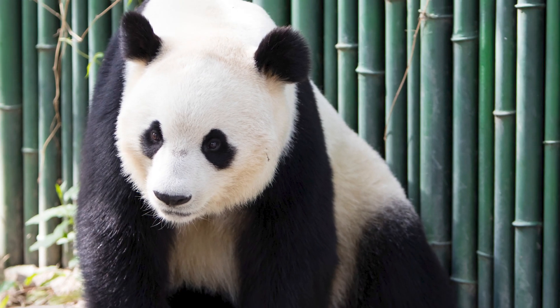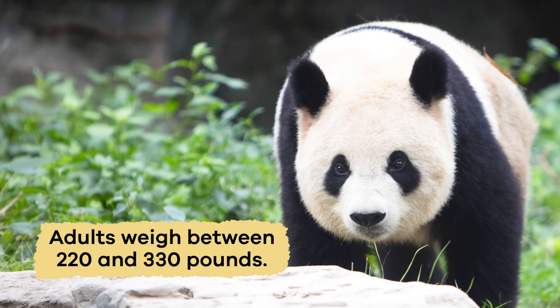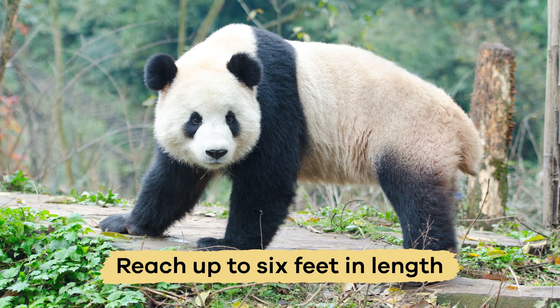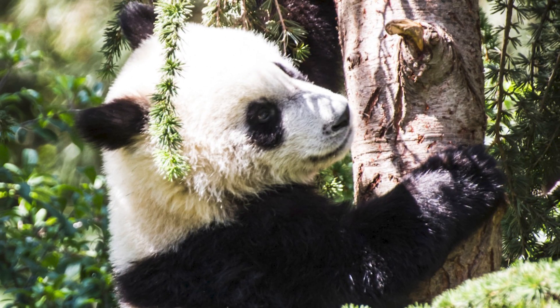They are also quite large. Adults weigh between 220 and 330 pounds and reach up to 6 feet in length, making them one of the largest members of the bear family.